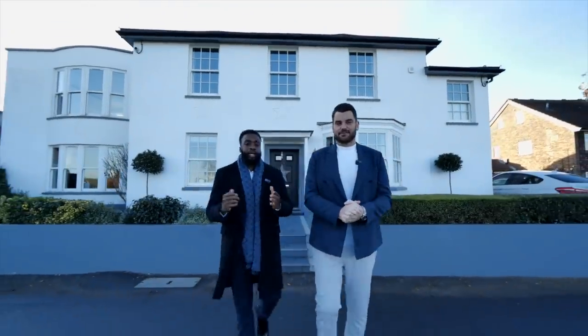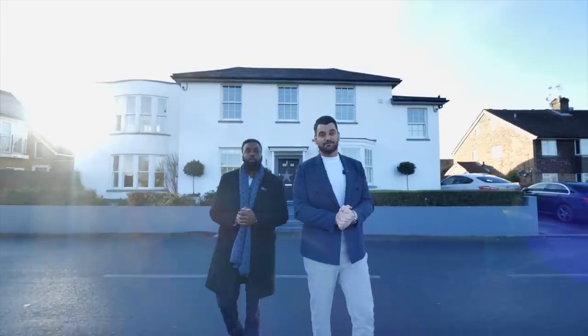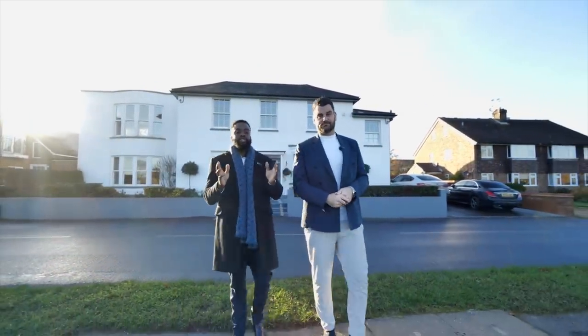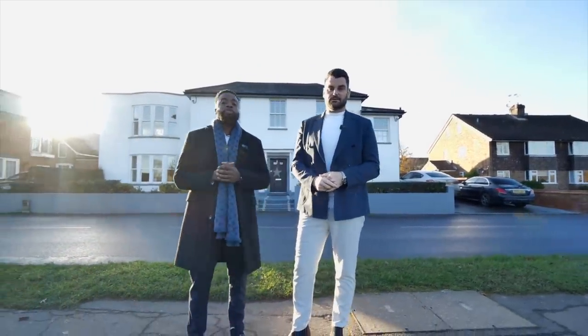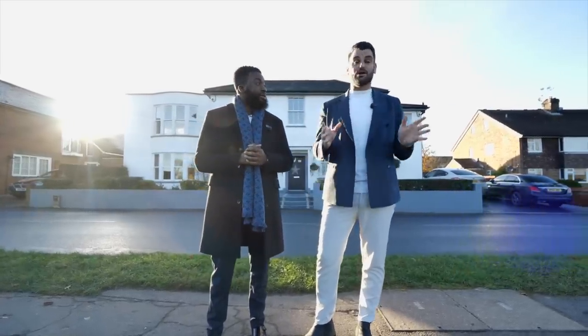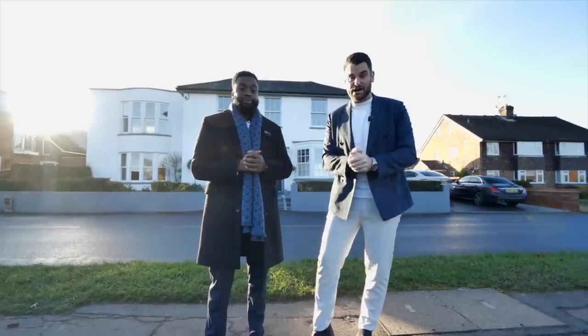Hi guys, I'm Damien and I'm Pierre. Today you join us for another episode of the Luxury Home Show. We are in the heart of Chalfont at this incredible five-bedroom detached coming on the market at £2.25 million. It's one of the most beautiful homes we've ever seen in an absolutely incredible area. Let's go and check out the property.